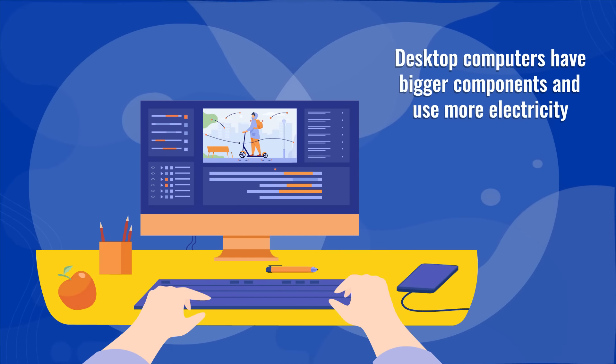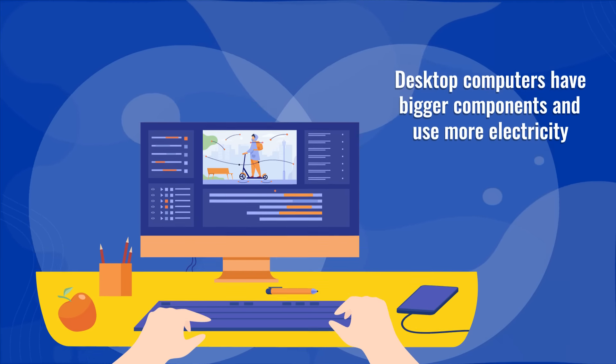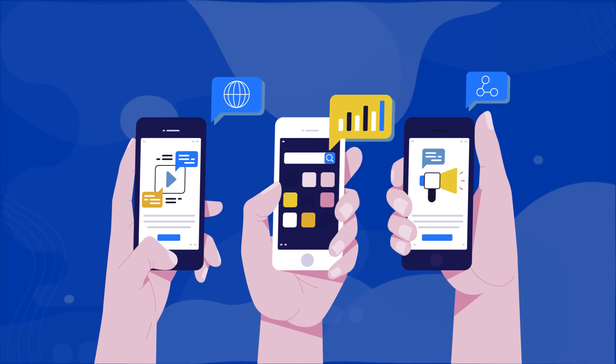For home computing: desktop computers have bigger components and use more electricity. Laptops use less energy and offer the same computing power as desktops. Better yet, if you can use your phone, the less energy it would require for your computing needs.